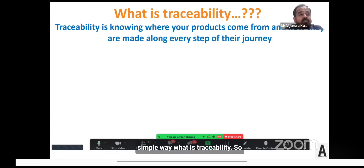What is the purity, safety, and efficacy of this ingredient? Because these three things are centered around the product benefits. In simple terms, traceability is knowing where your products come from and how they are made along every step of their journey.